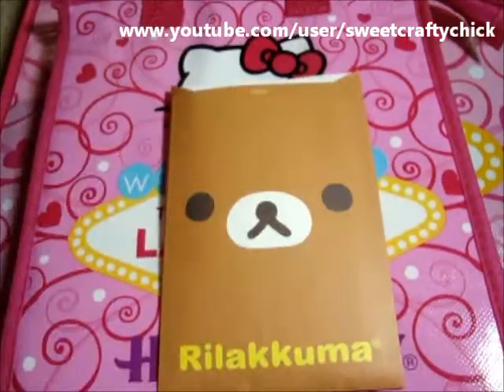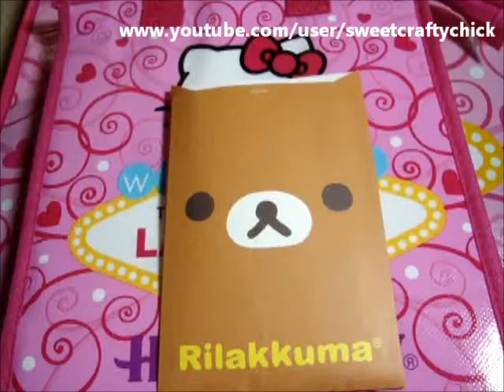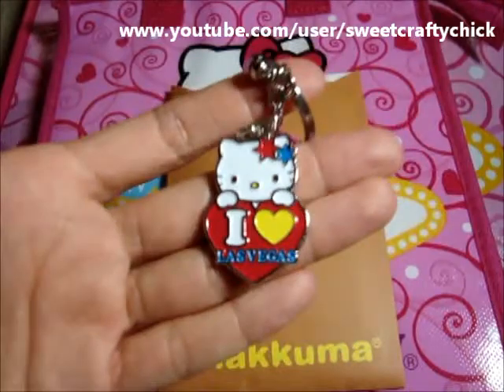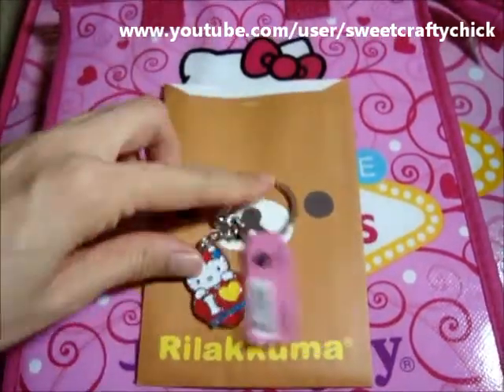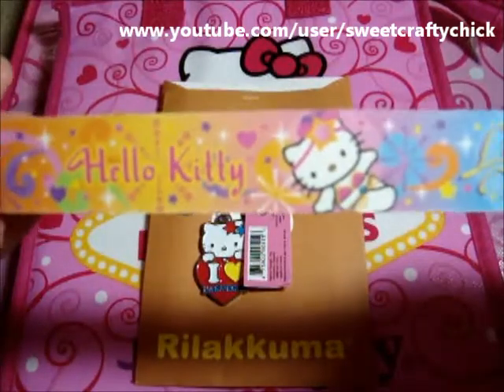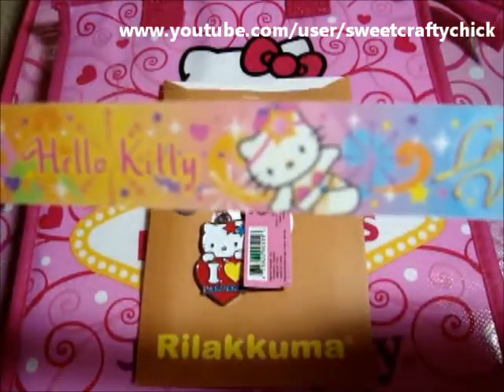She gave me this cute little Rilakkuma envelope with an 'I Love Las Vegas' Hello Kitty keychain and a nail filer — Hello Kitty — super cute.